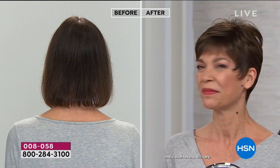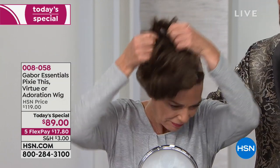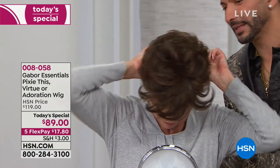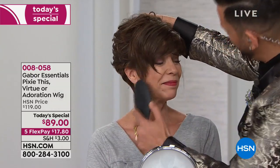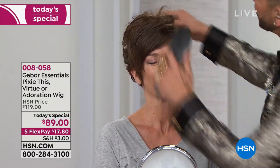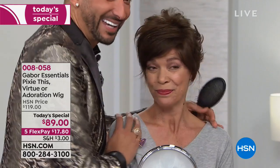This is Pixie This that she just put on. You just play, and you fluff, and you have fun — this takes it to a whole other level. No time at all, this is so easy to do. She looks fun, modern, sexy. How do you feel? Very sexy. Look at the before and after — totally kicked this up a notch.